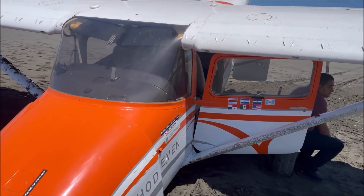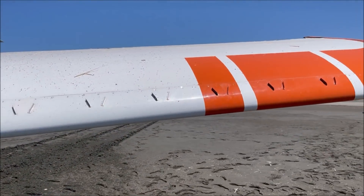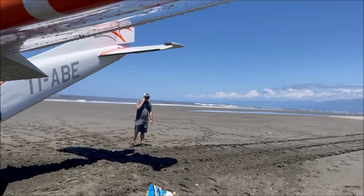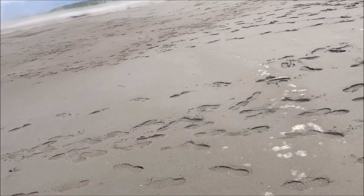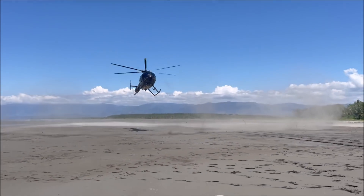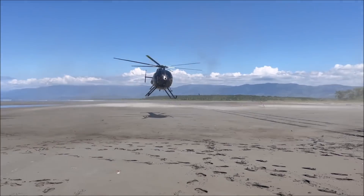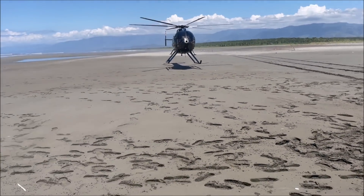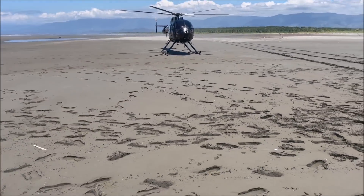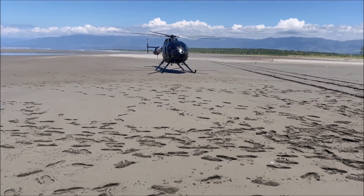Now our main concern was to move the airplane to the dry sand so the tide would not reach it — otherwise it would be totally lost. This was a deserted island off the Pacific coast, not far from land but with no access. So the only way we could get help was by air or by boat. We made calls on the radio and to emergency services.